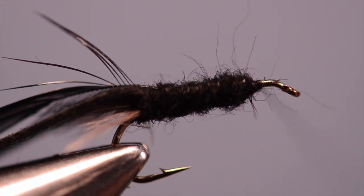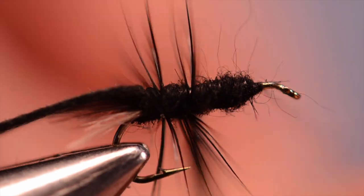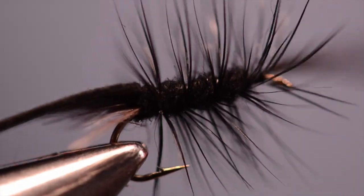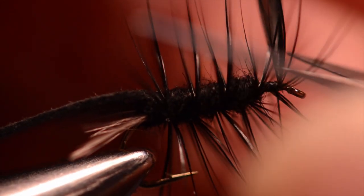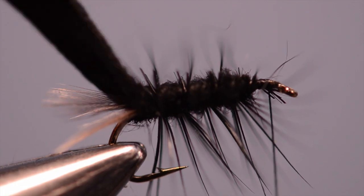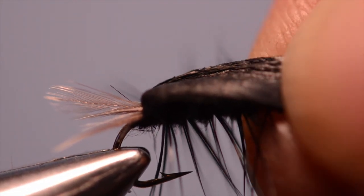So the next thing we're going to do is take this hackle and palmer it forward in about four or five turns, then clip it off there. Hold the thread out of the way and trap those hackles. Then we're going to come over the top and clip everything off the top. Now we're ready to complete the fly — we'll fold this forward. Here's the little trick: we don't want a wrinkle to appear right where my thumbnail is.